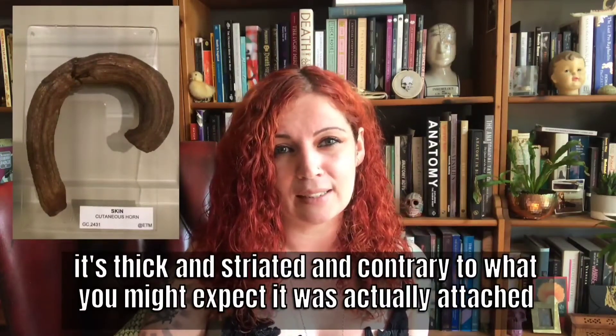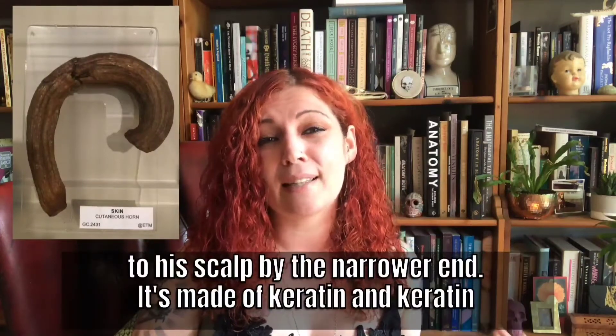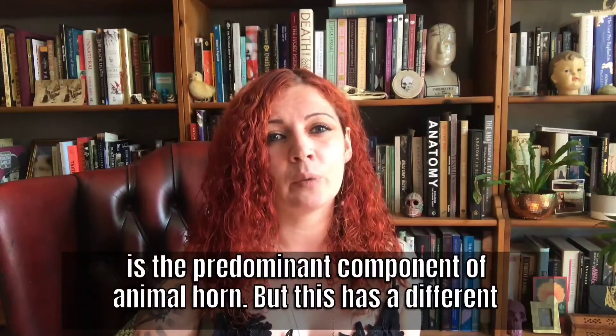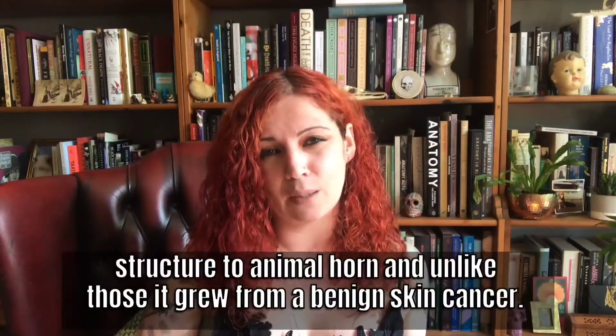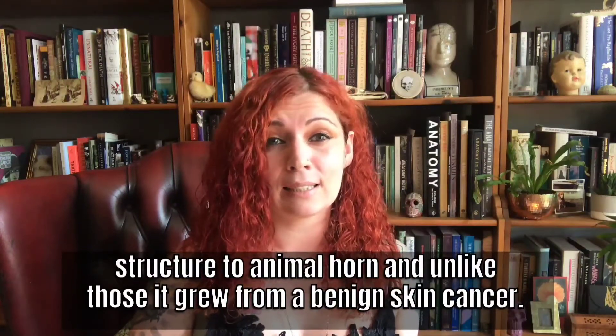It's thick and striated and, contrary to what you might expect, it was actually attached to the scalp by the narrower end. It's made of keratin, which is the predominant component of animal horn. But this has a different structure to animal horn and, unlike those, it grew from a benign skin cancer.